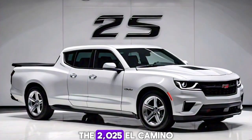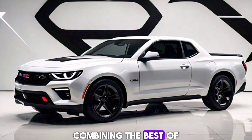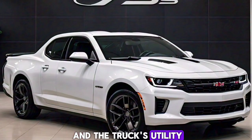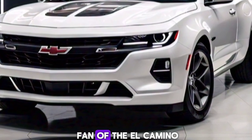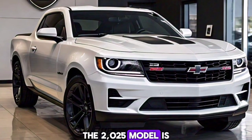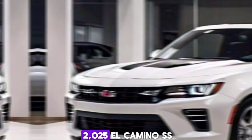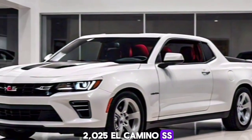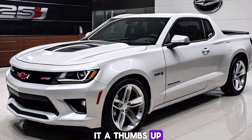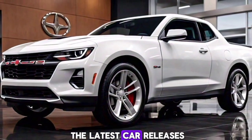The 2025 El Camino SS marks the triumphant return of a legend, combining the best of both worlds — the muscle car's performance and the truck's utility. Whether you're a long-time fan of the El Camino or new to this unique vehicle, the 2025 model is sure to impress. That's all for today's first look at the 2025 El Camino SS. If you enjoyed this video, be sure to give it a thumbs up, share it with your friends, and subscribe to the channel for more updates on the latest car releases.